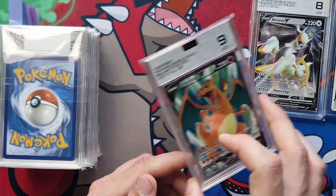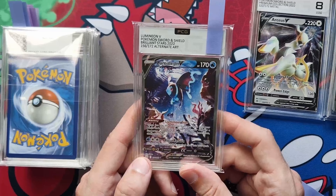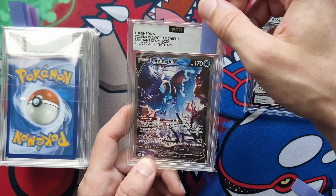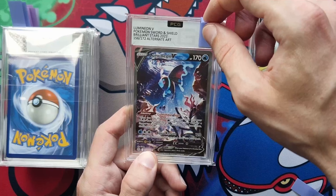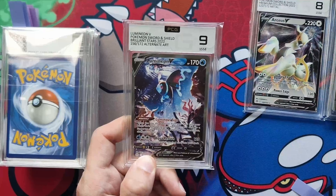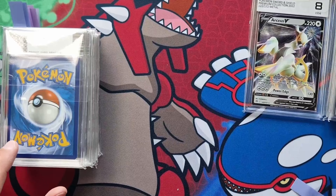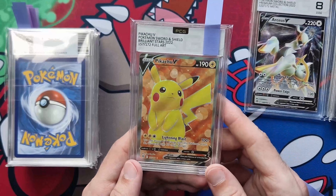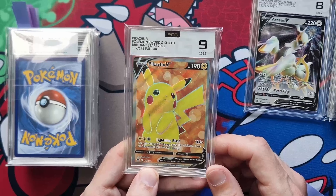Two nines and an eight so far. Next one — I've been waiting so long to get this back. I went on my holidays and asked them to hold on to it, which they did — I really appreciate that, I didn't want Royal Mail having hold of my card. It's the Lumineon V alternate art, and it gets a nine. Three nines and an eight now. Still waiting for my perfect 10 plus. Next is Pikachu V full art — this isn't going to get a nine... Oh, it is! Shows how much I know.